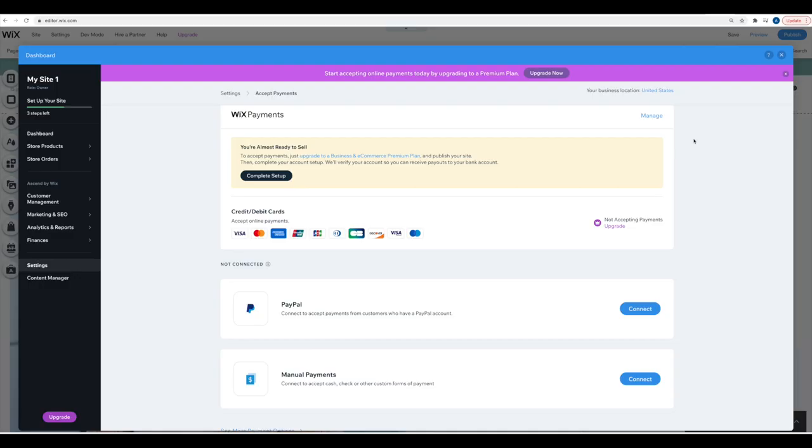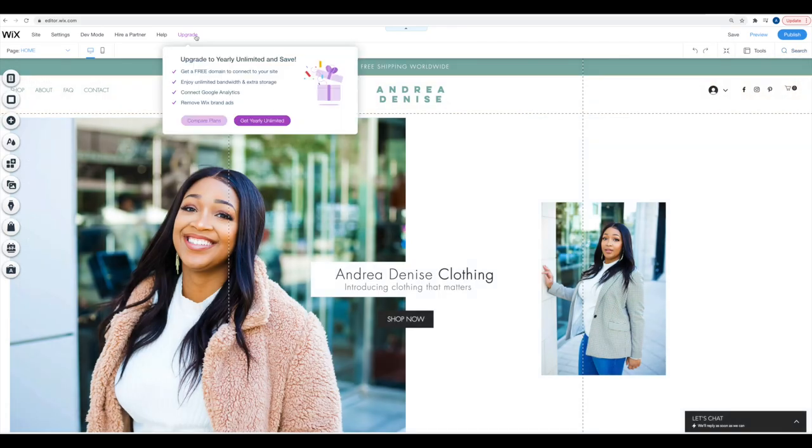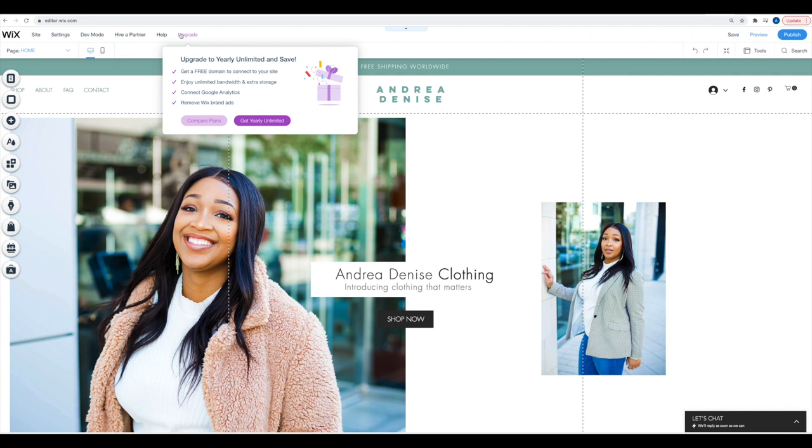Step six: choose a Wix business or e-commerce plan. There are three different plan options you can choose to upgrade your online store. You can also access the upgrade option directly from the top of the page. You'll need to do this in order to actually start selling with your online store.